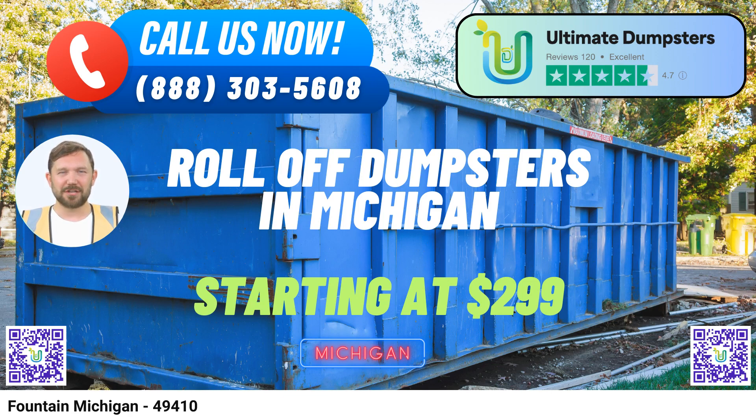Let's talk about dumpster sizes and what type of jobs they're ideal for. The 10-yard dumpster is perfect for small-scale projects like home renovations or yard waste removal — compact yet efficient. The 20-yard dumpster is ideal for medium-sized projects such as small business waste disposal or cleaning out your garage. The 30-yard dumpster is great for larger jobs like demolition debris or sizable home renovations, spacious enough to handle substantial waste.